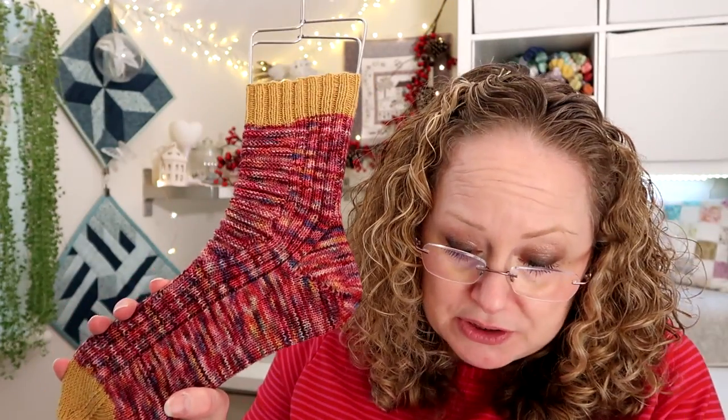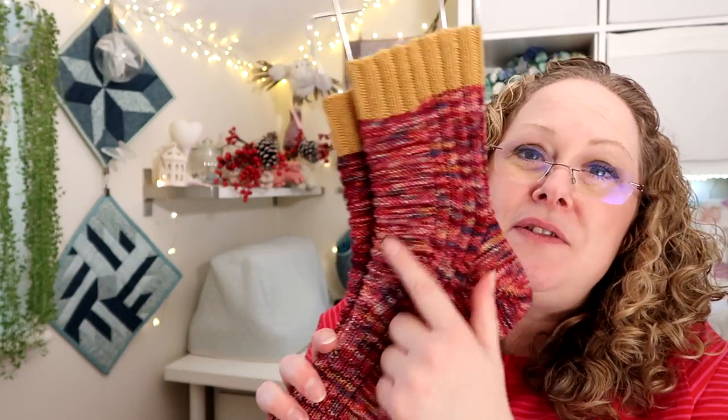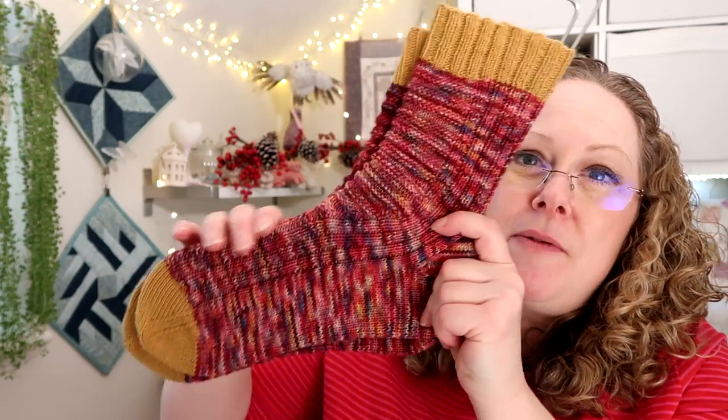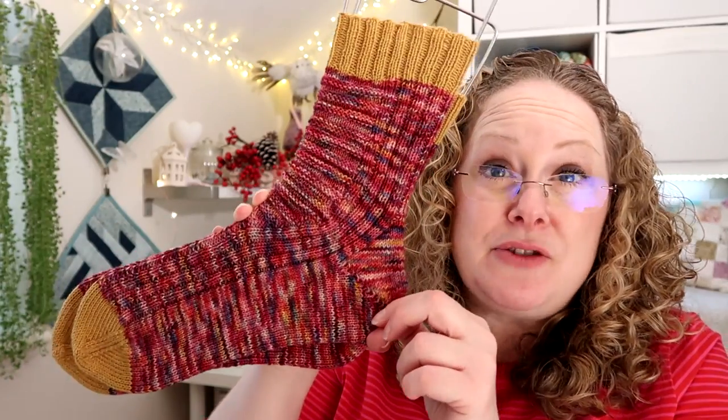That pattern is called the Delos food socks by Nicola Susan and it is a beautiful pattern with a really nice fit — especially if you've got a high instep. If you've got a wide foot between your heel and the top of your foot, definitely try this pattern.